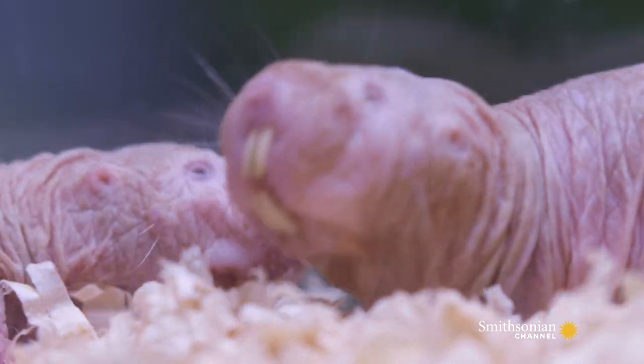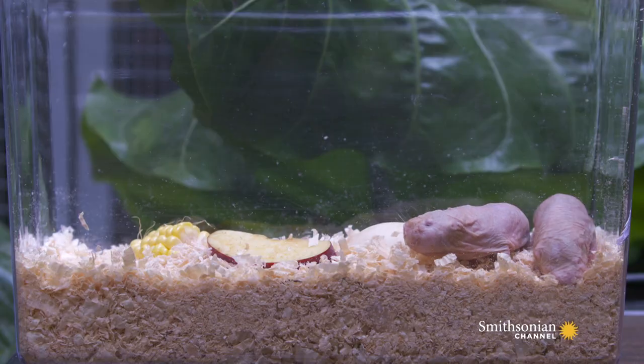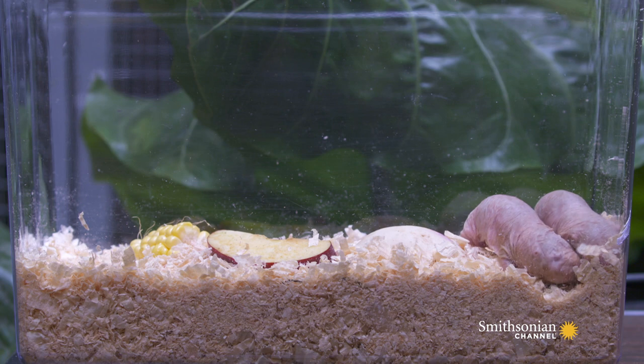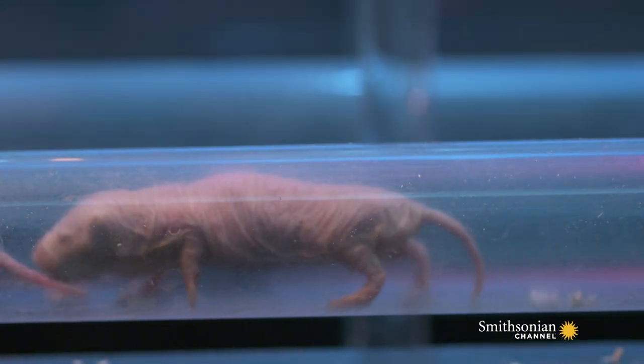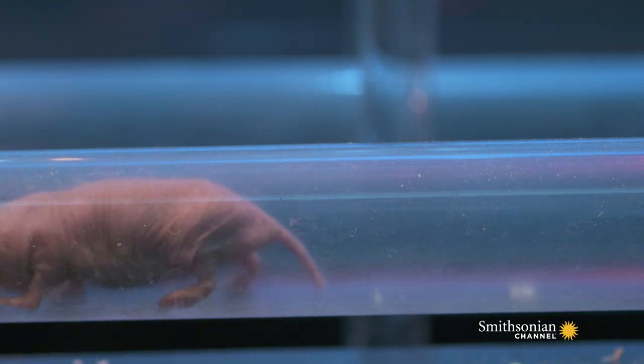They also have hair inside their mouths that helps filter out the dust and dirt while they're chewing, and they have hair between their toes and fingers to help better move the dirt and dust — just like four little brooms on their body. They don't have a lot of hair on their body because hair underground would get you really hot and really dirty.